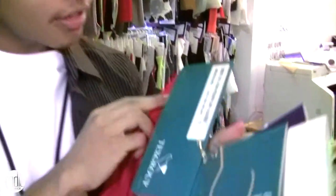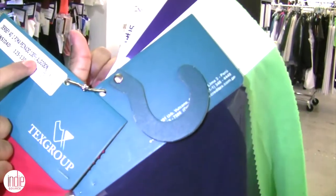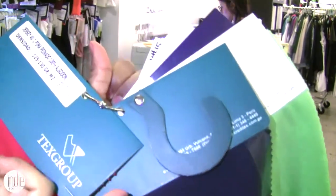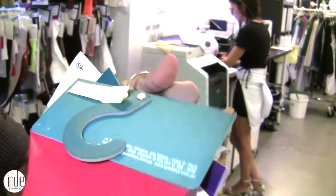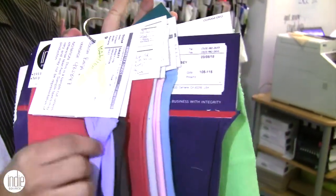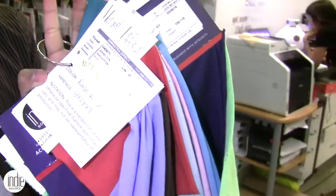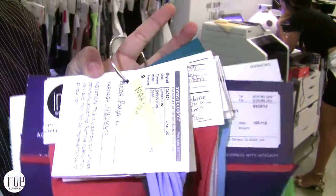If you look here, it tells you what the manufacturer is and then the content. This is 100% Algodon or Pima. See here — 100% Pima, and this is by a different manufacturer. You can see the style number in case it's easier to find when you contact the vendor.